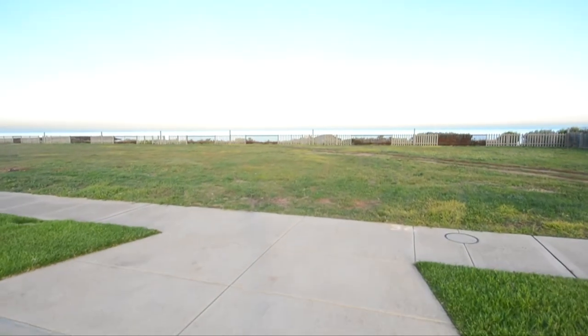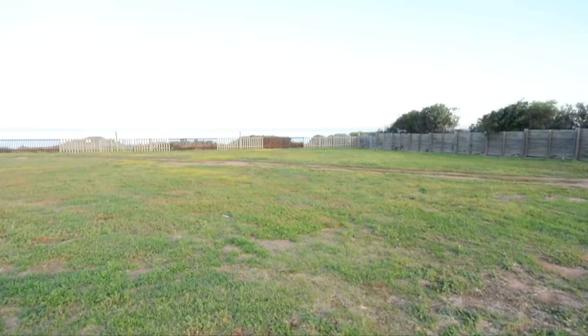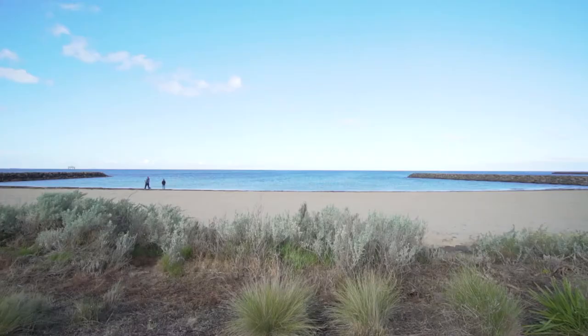This is 36 Starboard Way — a generous 462 square meter block where you can build your bayside dream property, with the beach at your backyard, breathtaking views at your doorstep, along with walking trails, bars, restaurants, and of course the peaceful beach. Where else would you rather be than here in Wyndham Harbour?